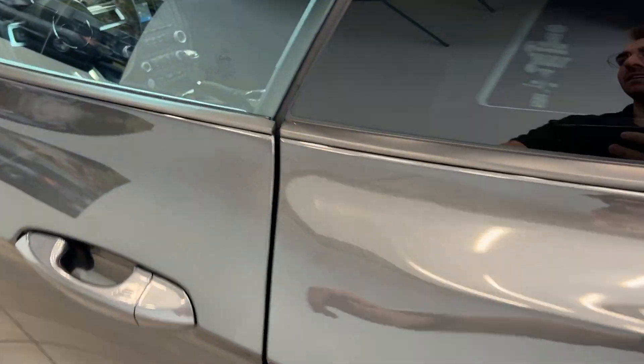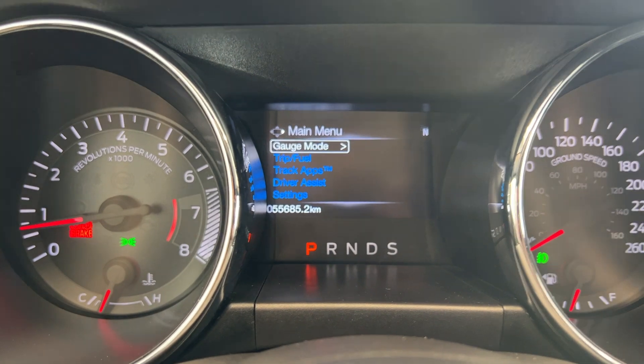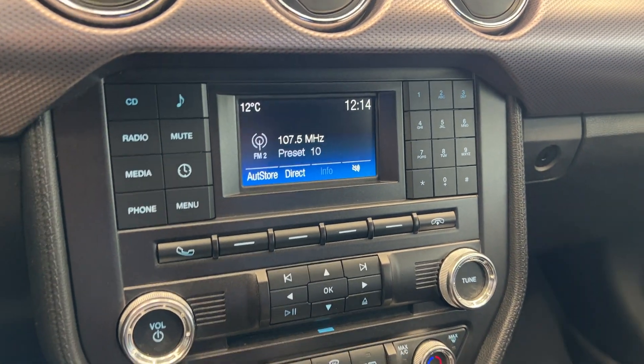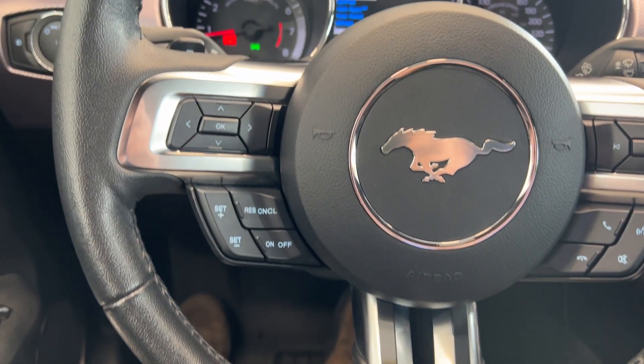Let's hop inside and take a look. You get the black cloth interior and some 3D printed all weather mats. We can see 55,000 on the dash. You get a smaller infotainment unit with Bluetooth as well, your climate control — this is an automatic — and you can see all your steering wheel controls as well.